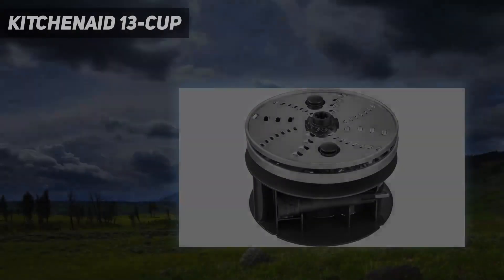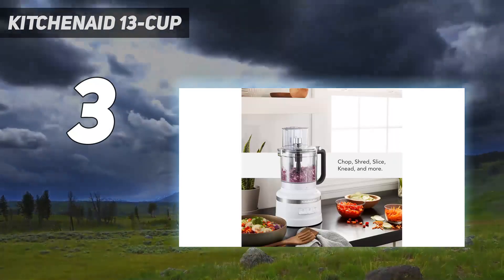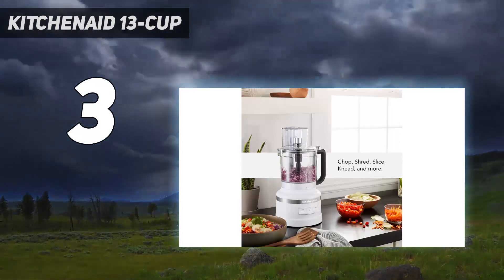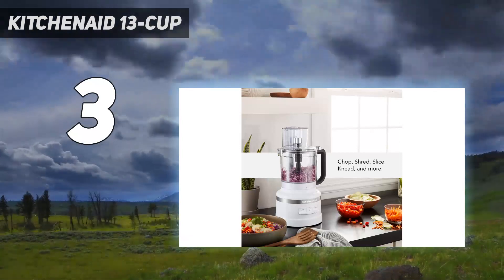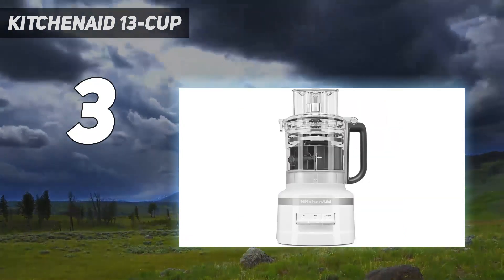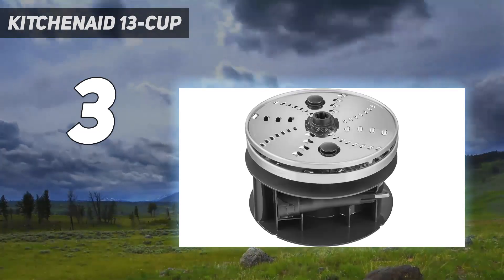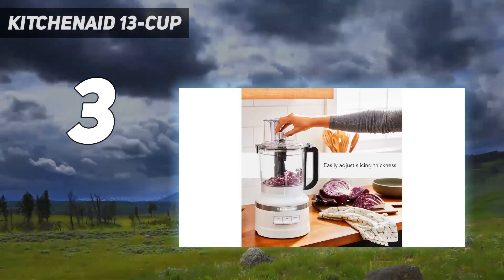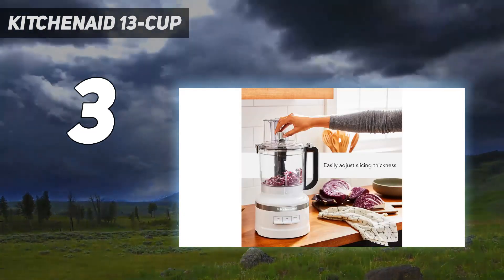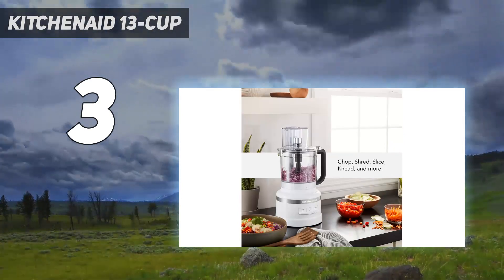At number 3: the KitchenAid 13 Cup. Some home cooks just need a reliable machine that chops evenly, and that's about it. Enter the KitchenAid 13 Cup food processor. This reliable appliance offers some of the most even slices, dices, and chops of the group. Plus, there's a number of attachments available for fancier home cooks, from slicing and shredding discs to dough blades, dicing kits, and even a french fry slicing disc.